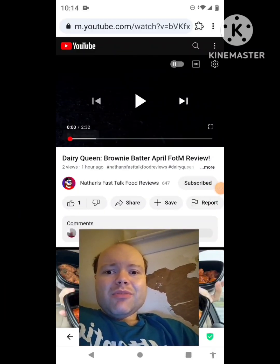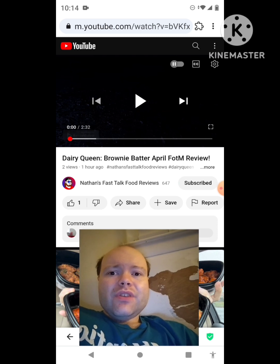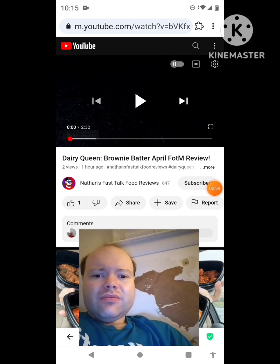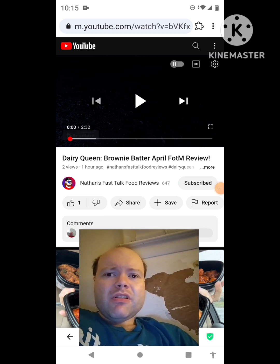Hey YouTube, it's Michael Lambert here. I'm back once again with another reaction video — reacting to Nathan's Fast Talk Food Reviews. In this video: Dairy Queen Brownie Batter April Flavor of the Month review. This is one of the new ones he uploaded today and I'm going to react to it right now. I had a notification to take care of — I'm back, sorry about that everybody. If any more notifications pop up during the video I apologize. Now let's get to this video.